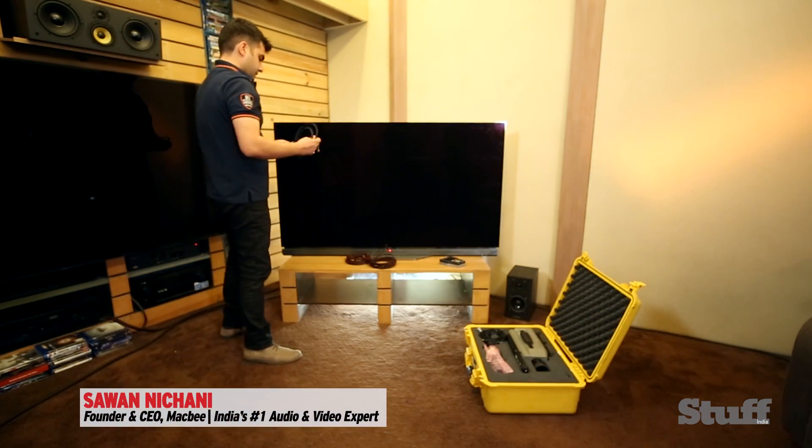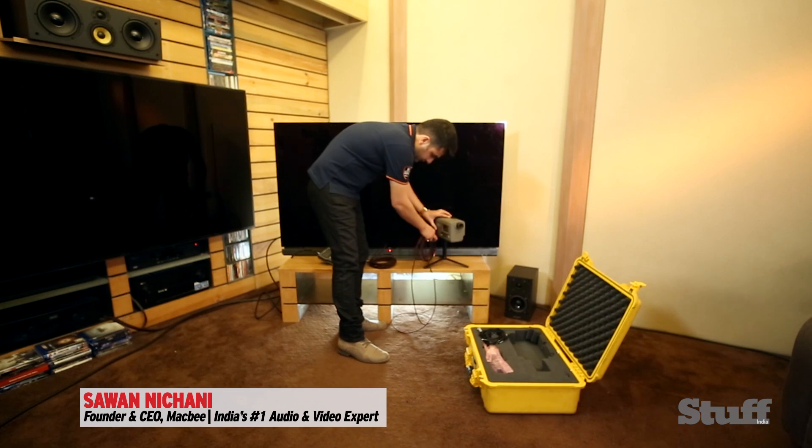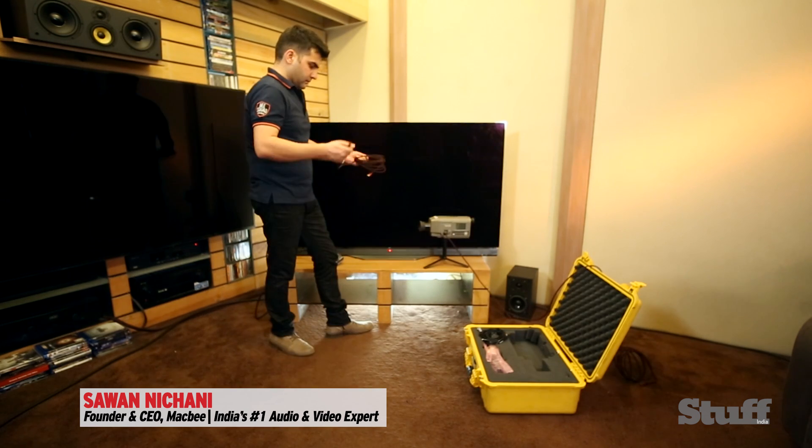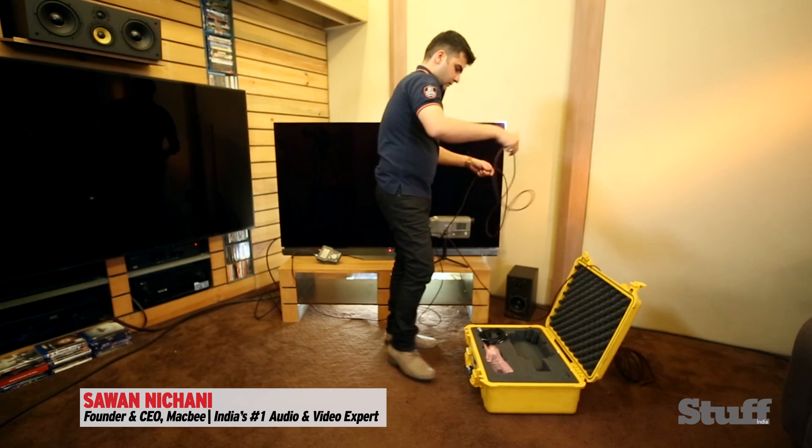Savan Nachani is certified by globally recognized industry bodies like the ISF, Cedia, HAA and THX. And he has even won the prestigious Cedia Award for the best home theatre installation over $100,000 worldwide.